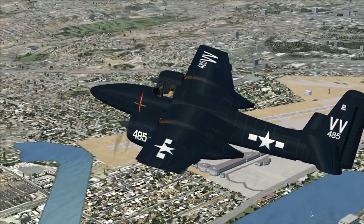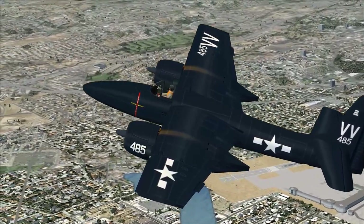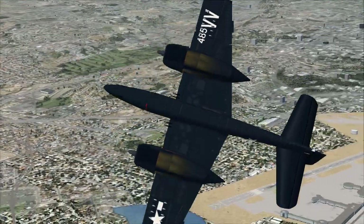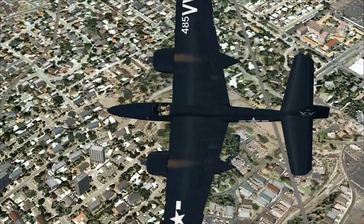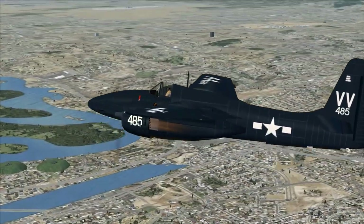Grumman's aim was to produce a fighter that outperformed and outgunned everything around, and additionally had good auxiliary ground attack capabilities. Basically, they were looking to create a Thunderbolt that was also a Mustang killer, a Hellcat killer, or a Corsair killer.